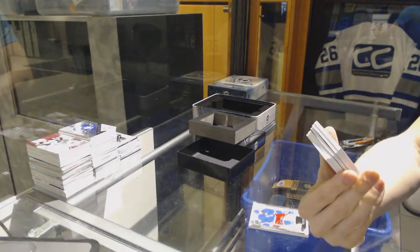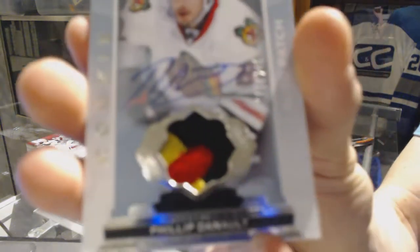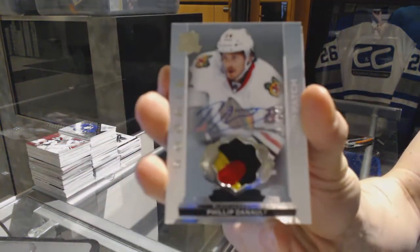Oh, pretty. We've got a three-color rookie patch auto number 101 of 249 for the Chicago Blackhawks, Philippe Dano.